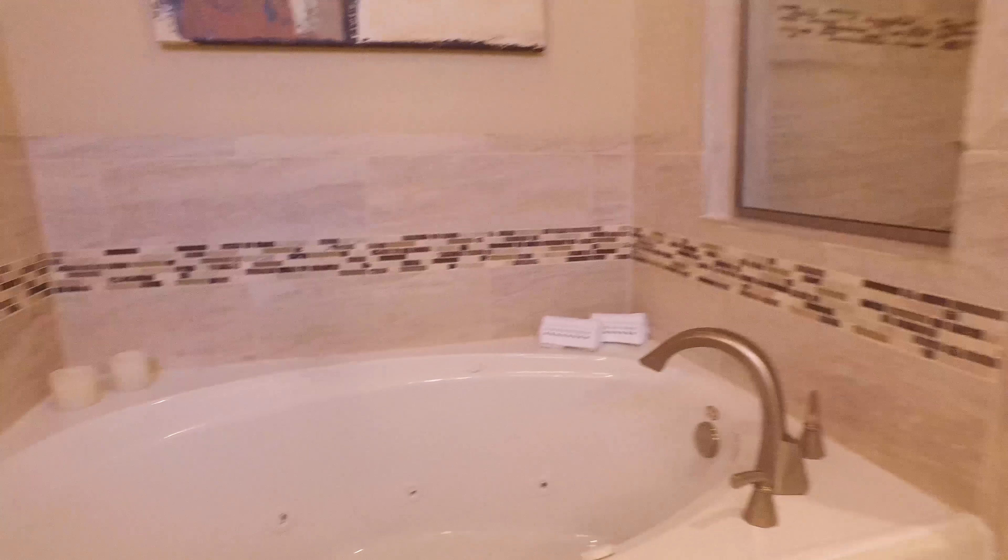An abundance of natural light pours in and welcomes you. How charming are all of these beautiful rooms with so much detail. You're sure to impress guests with a space like this in your home. This home is a blank slate just waiting for your very own personal touch, with an abundant amount of space.